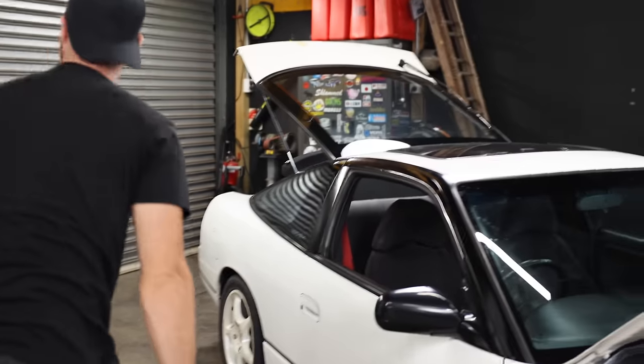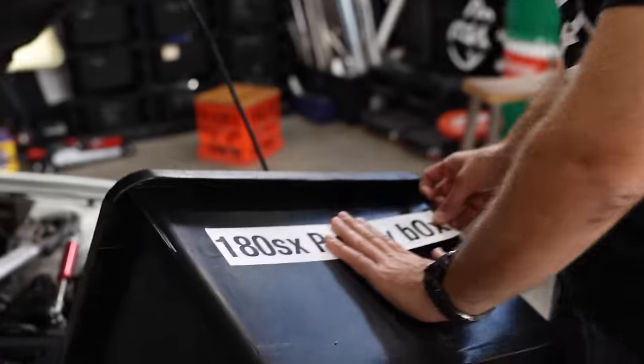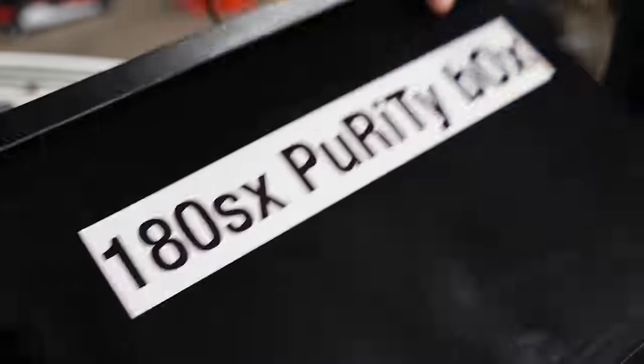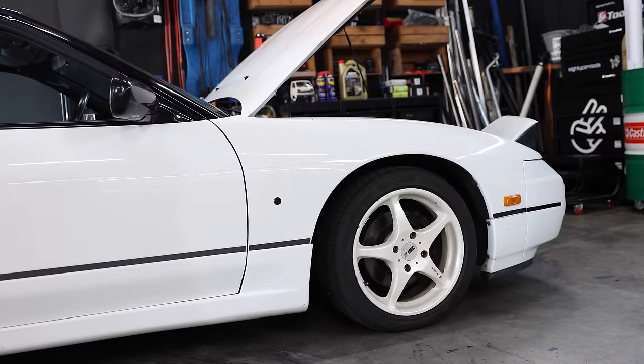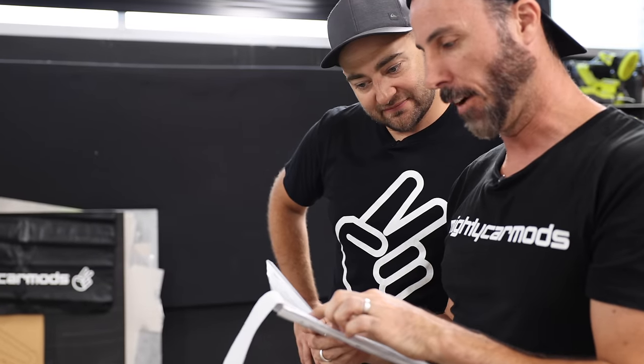It's also worth saying this car is currently unregistered. We have a purity box here — if it ever needs to go back to standard. At the authorised inspection station, the 180SX got a fail. The reason for the fail? The tyres were bald on the back — probably because the previous owner did a lot of very sensible runs to the shopping centre to buy their dog food.